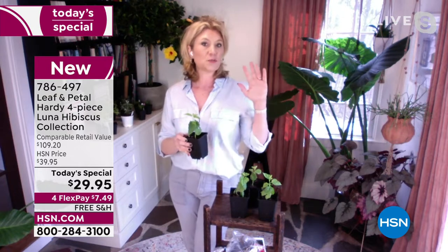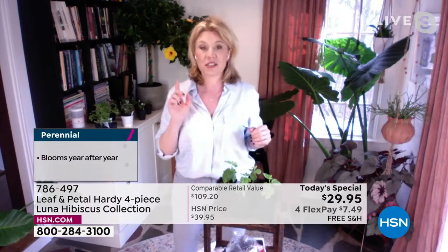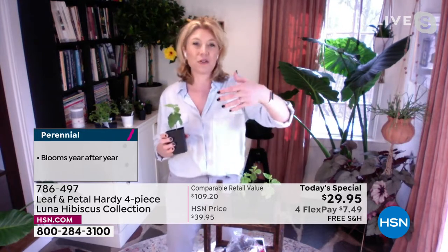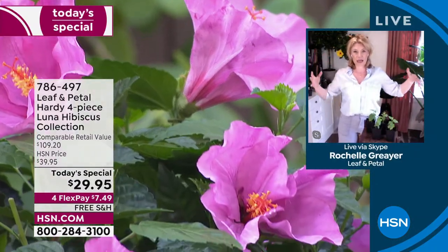You're still getting the big blooms, not as big — the other ones we called dinner plate because they were just massive, like as big as your head or bigger. These are more like hand size, still rather large, probably like eight inches across. You get the same beautiful colors. They're still like that 60-mile-per-hour plant — somebody driving by is going to notice them because of those big beautiful blooms. But you can plant them in a container, more in the middle or front of the bed, whereas the other ones were five, six feet tall. These have a lot more options just because they're more compact.